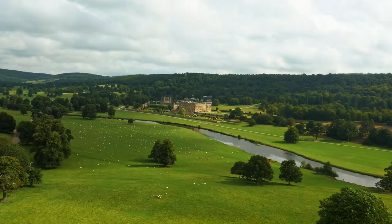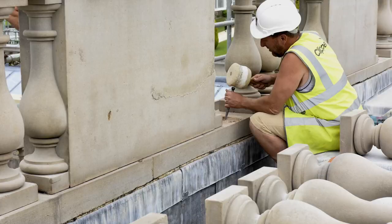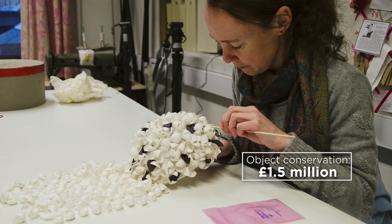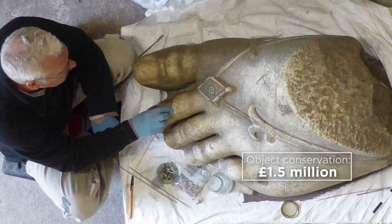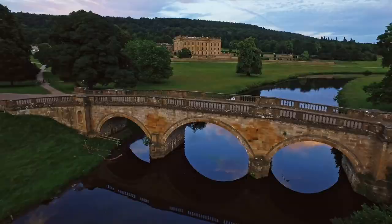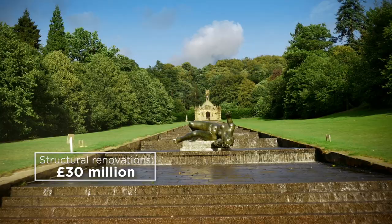As you can imagine, looking after a place like Chatsworth, the maintenance and conservation needs are high. Currently we think we've got an urgent object conservation backlog of around £1.5 million. That includes anything from painting conservation, textile conservation, and works of art. But that doesn't take into account any of the major structural renovations we'd like to do across the estate. Structural renovations, we estimate, will cost the Trust about £30 million. Our ambition is to ensure that people are able to experience and enjoy all that Chatsworth has to offer for many years to come.